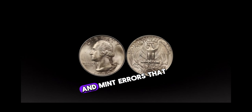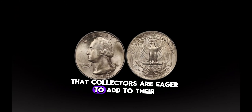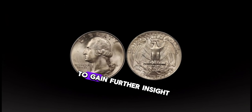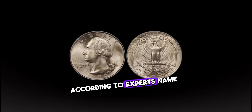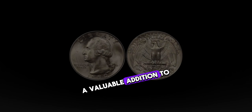Keep an eye out for double dies, off-center strikes, and other anomalies that collectors are eager to add to their collections. I spoke with a renowned coin expert about the potential value of the 1990 Washington quarter dollar. According to the expert, certain minting errors and low mintage figures can make this seemingly ordinary coin a valuable addition to any collection.